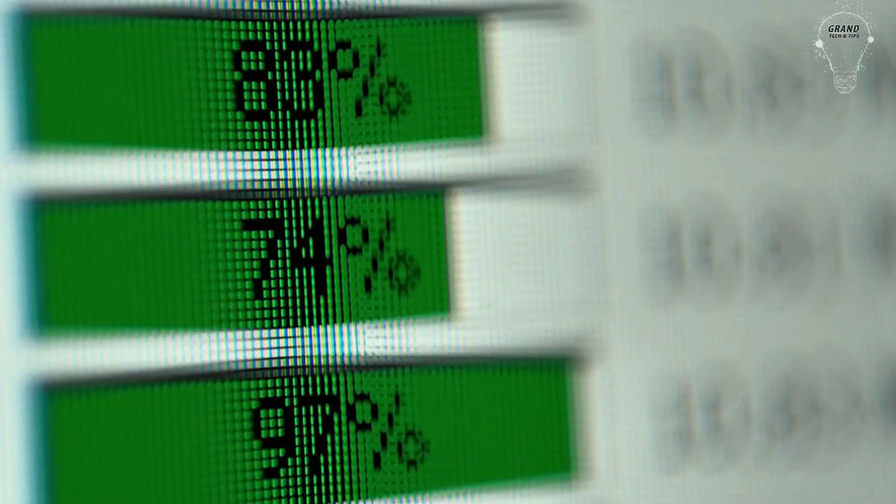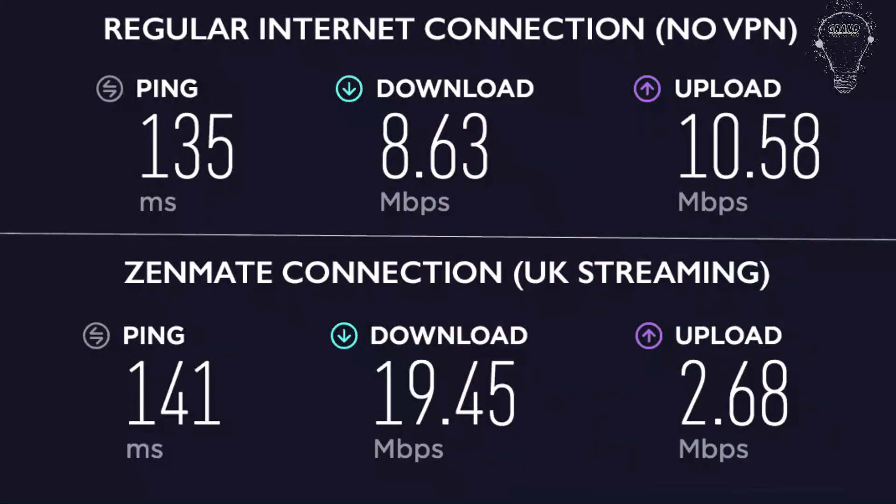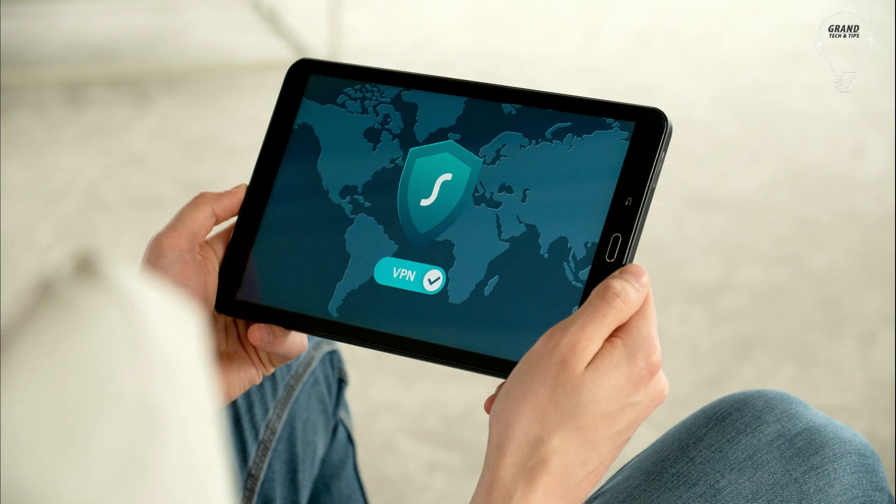With that in mind, let's see how fast ZenMate actually is. The baseline for ZenMate is one millisecond ping, 300 MB per second download, and 300 MB per second upload, which is very fast compared to other VPNs available in the market.